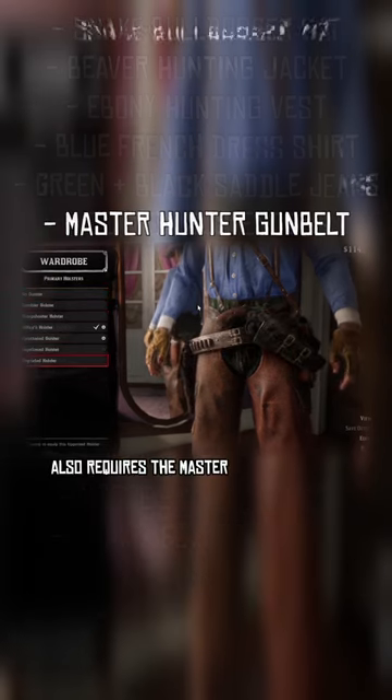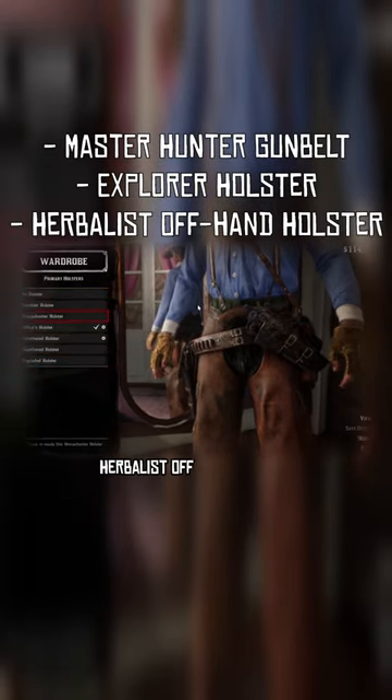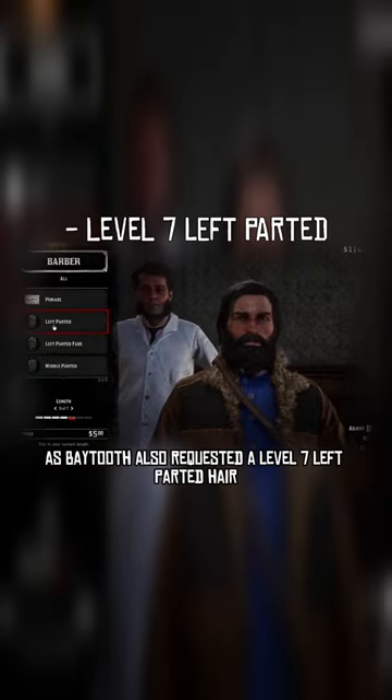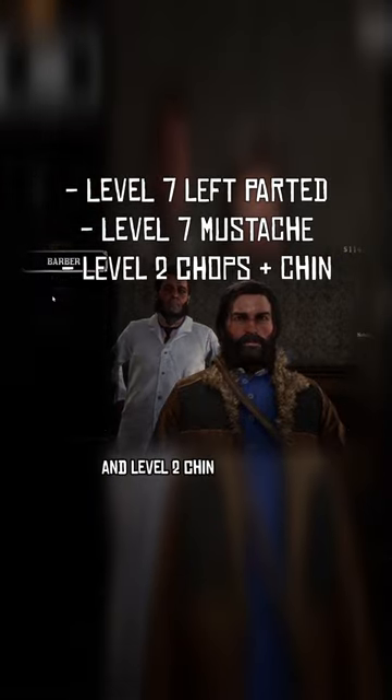Alongside this, the outfit also requires the Master Hunter gun belt, explorer holster, herbalist off-hand holster, and the Legend of the East Satchel. Baytooth also requested a level 7 left-parted hair, level 7 natural mustache, and level 2 chin and chops.